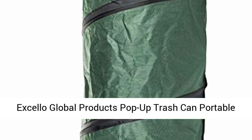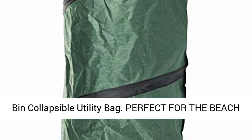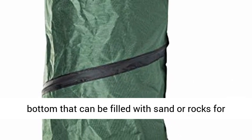Excello Global Products Pop-Up Trash Collapsible Waste Container Outdoor Garbage Garden Yard Leaf Bin Collapsible Utility Bag. Perfect for the beach or camp, it features a zipper compartment on the bottom that can be filled with sand or rocks for added stability in windy conditions.